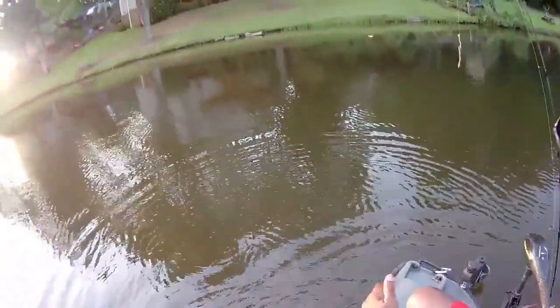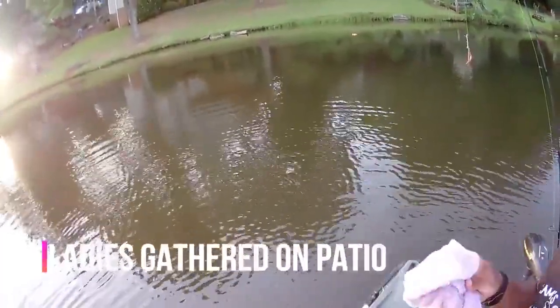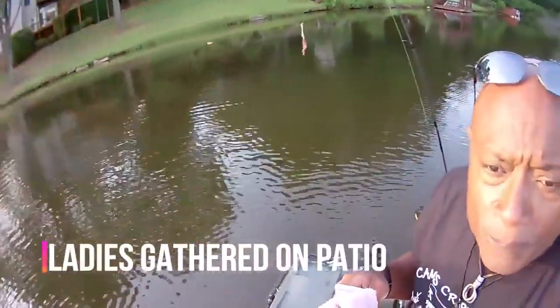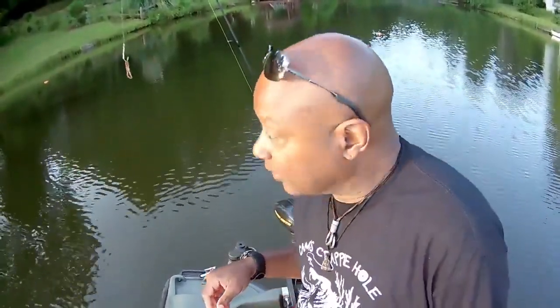Now remember, to find them you're looking for washouts, sandy bottoms, and also where the storm drain may be located from the street. Anywhere where there's sand, anywhere there's still water — look all the way up in the shallows. That's where you're going to locate them. Let's get back on them again.